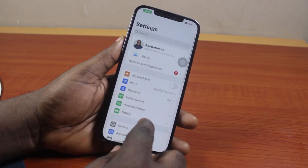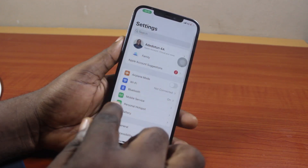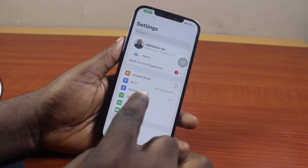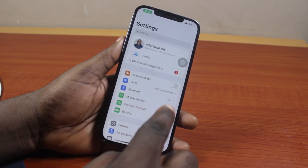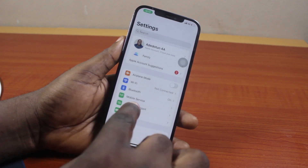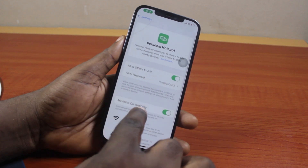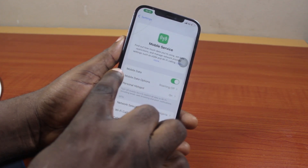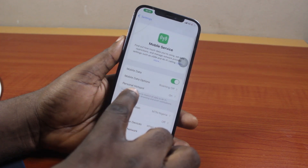To change your iPhone Personal Hotspot password, go to your iPhone Settings and tap on Personal Hotspot. Alternatively, tap on Mobile Service or Cellular Service — this depends on your region. In my case I have Mobile Service. Under Mobile Data, if you see Personal Hotspot, tap on that.